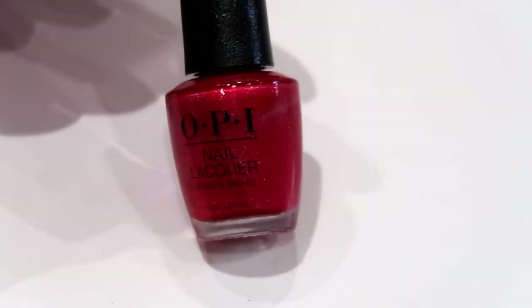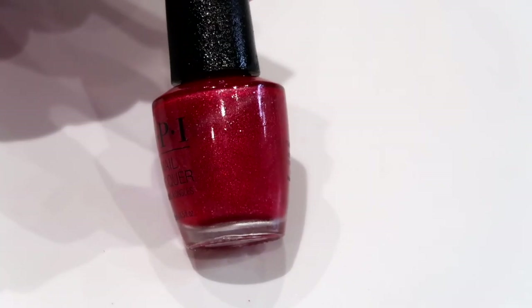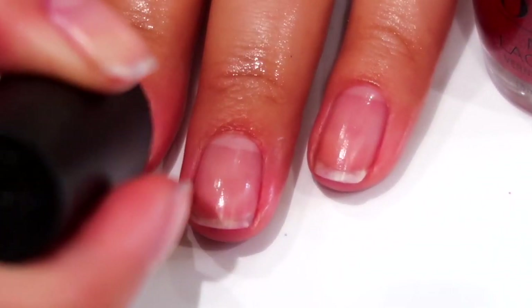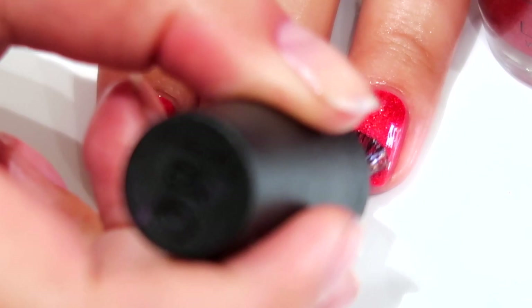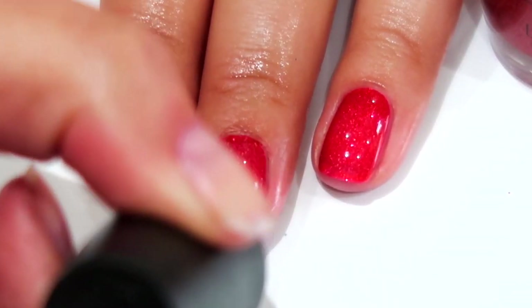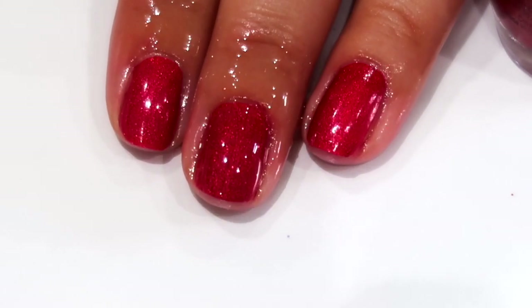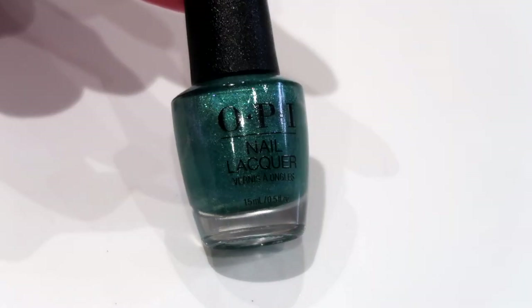I'm going to start off with the hero shade in this collection, which is Paint the Tinsel Town Red. Pink apple red has had a glow up — this is the new and improved, it is gorgeous. It looks insane on the nails. This is your new shimmer red for Christmas; it's got that orange twist to it which I really like. Two coats and it just looks insane.